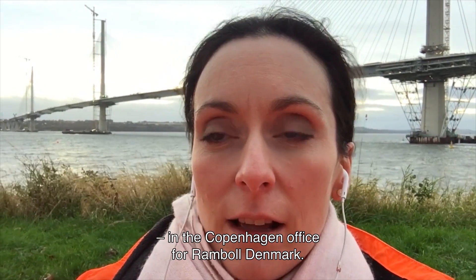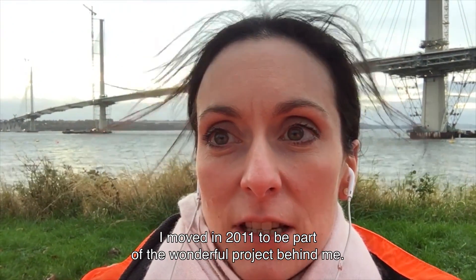Hi, my name is Anne Maloney and I'm a project manager and bridge engineer in the Copenhagen office for Ramboll, Denmark. I moved in 2011 to be part of the wonderful project behind me. This is the Queensferry Crossing in Edinburgh, Scotland.